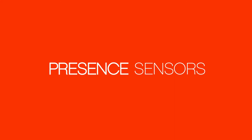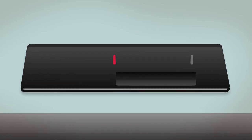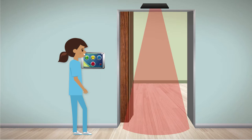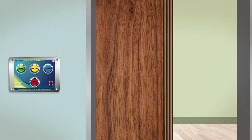These presence sensors will detect if anything is in the area in front of or adjacent to the door and will prevent it from closing. If the door is closing and the presence sensor detects an object, the door will stop and reverse to the full open position.